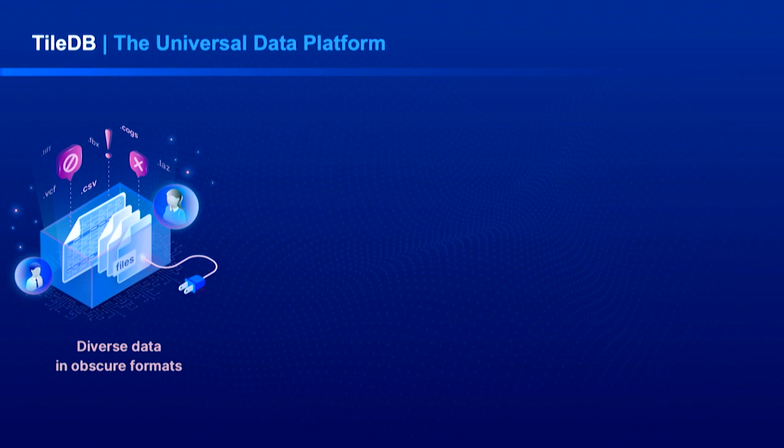We build ourselves as a universal data platform because our core storage engine and data format make it possible to model and efficiently query basically any type of data. Tables, genomic variants, images, time series data — they can all be stored in TileDB and queried with a common API.